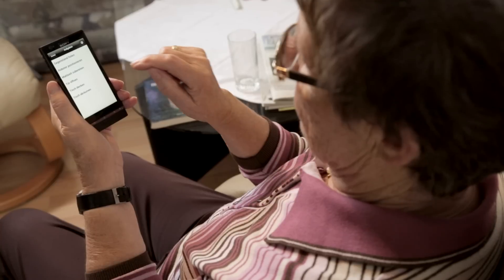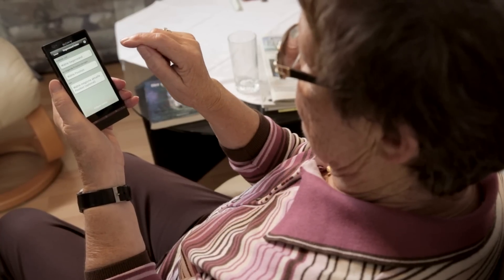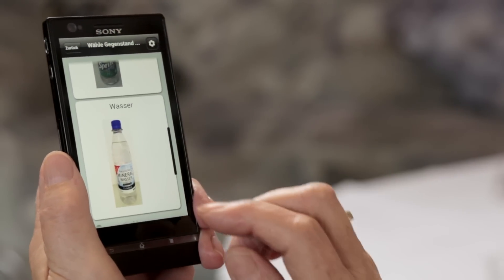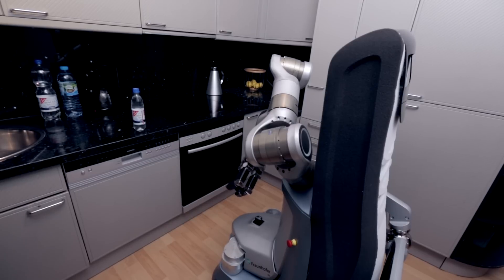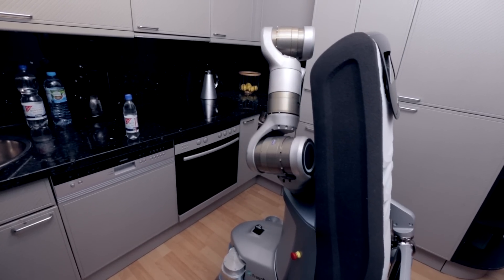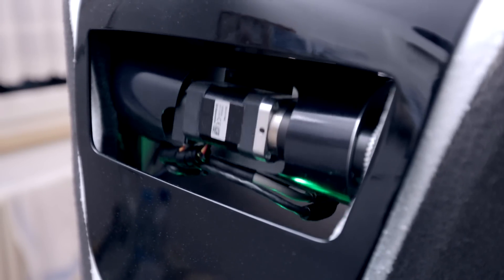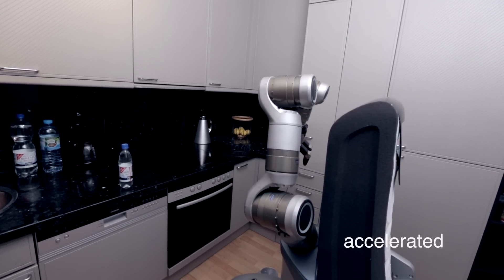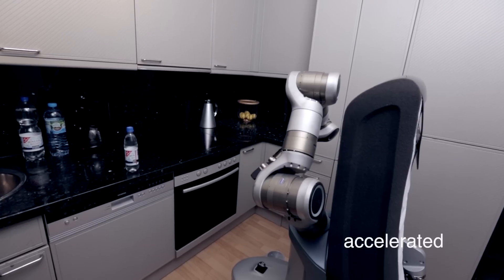The assistance provided might look something like this. From the comfort of an armchair, with just a few touches of the display, the user can instruct the robot to bring her something to drink. KeroBot is programmed to know just where the different items of food and drink are kept in the user's home. Sensors enable it to detect the position of the required drink on the kitchen counter and grasp the bottle with its robotic arm.